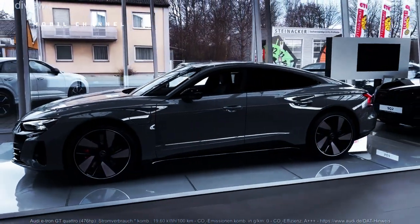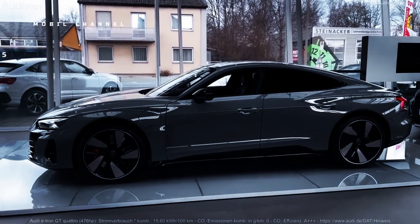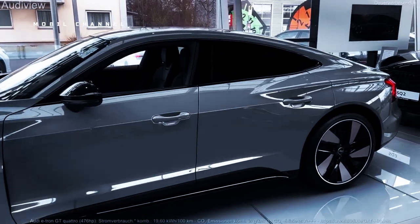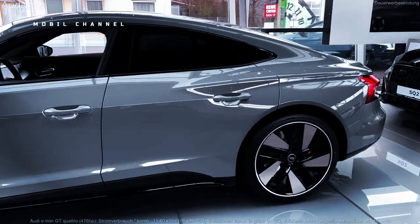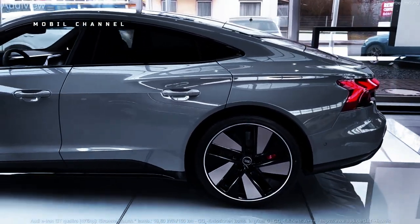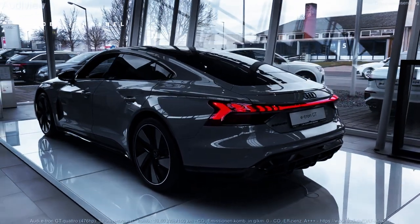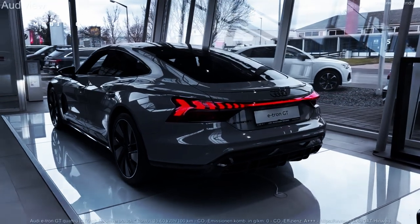The Audi e-tron GT is one of the most efficient vehicles ever produced by Audi. The manufacturer fitted a lithium-ion battery with a capacity of 83.7 kilowatt-hours, which can give the car a range of up to 458 kilometers according to the WLTP cycle.